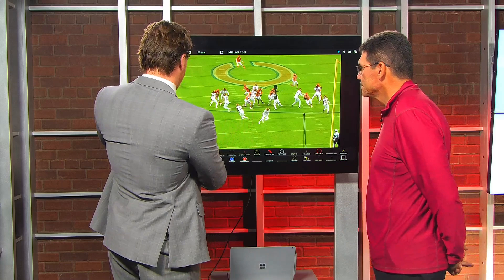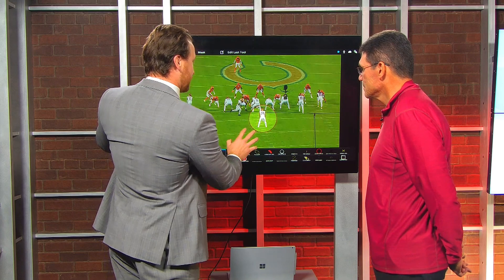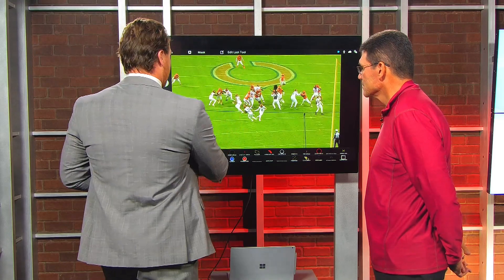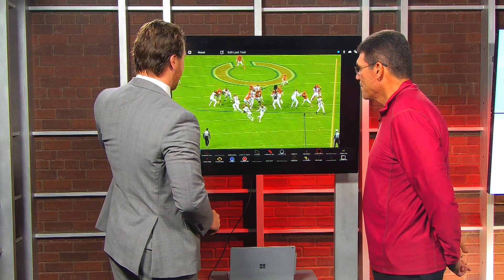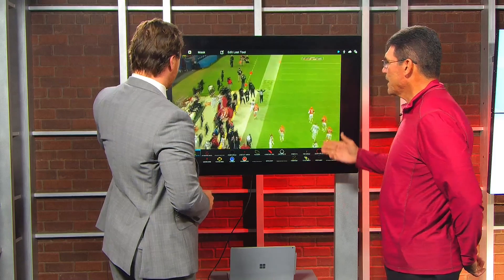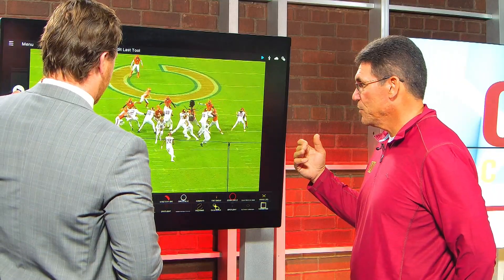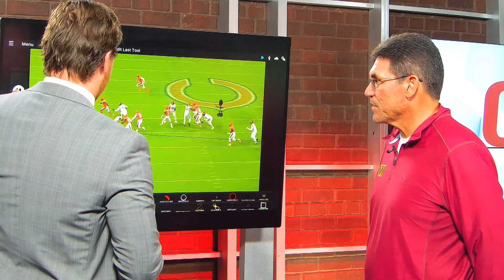It's a tricky backfield action — watch Gibson here just subtly open the hip up, make him think they're running outside zone away, and then come back the other way. The other thing I love is when you get a receiver blocking a linebacker — that's Roquan Smith — and he's getting nice and physical. That's a sustained block, and then the speed by Gibson to get into the secondary.